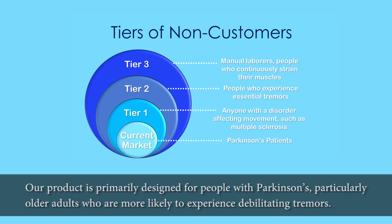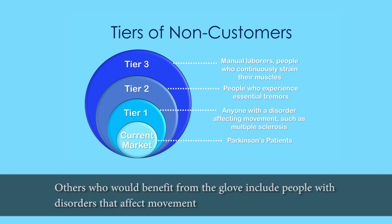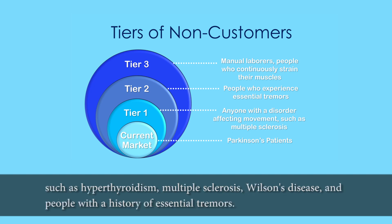Our product is primarily designed for people with Parkinson's, particularly older adults who are more likely to experience debilitating tremors. Others who would benefit from the glove include people with disorders that affect movement such as hyperthyroidism, multiple sclerosis, Wilson's disease, and people with a history of essential tremors.